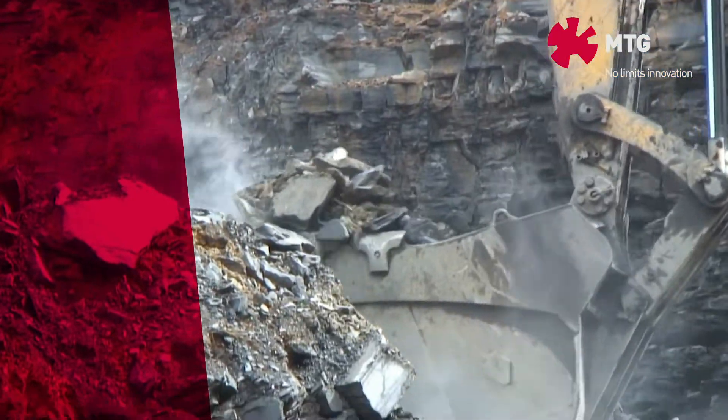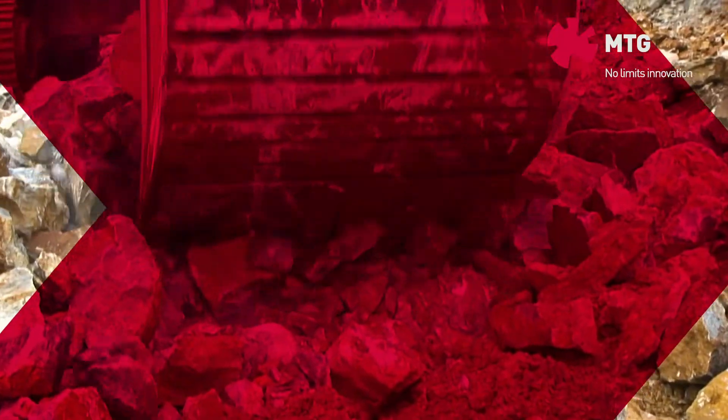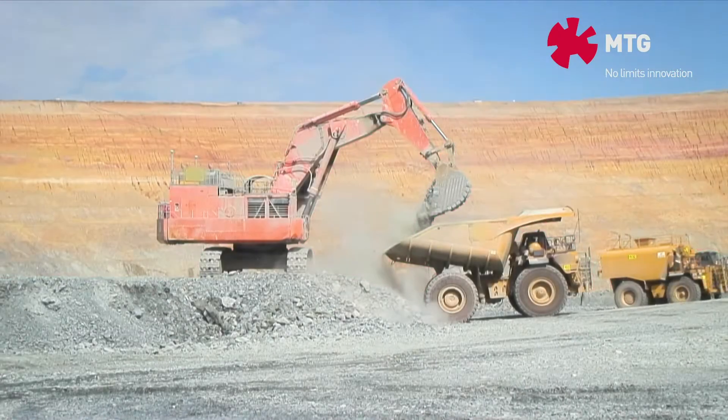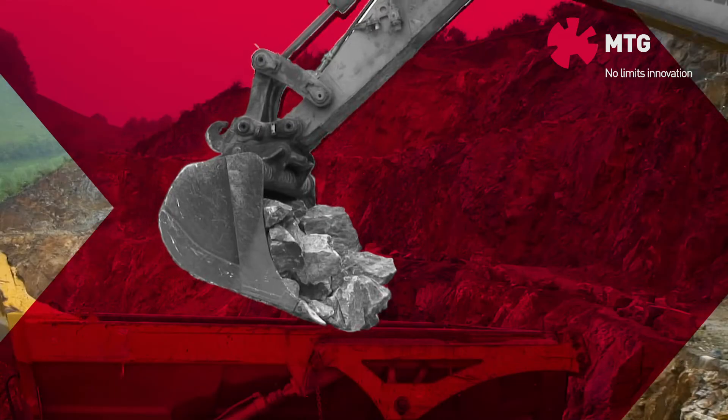In a mine site or a quarry, ground engaging tool breakages can happen sporadically due to overloads, which in turn may cause unplanned machine downtime, productivity losses and efficiency reduction.